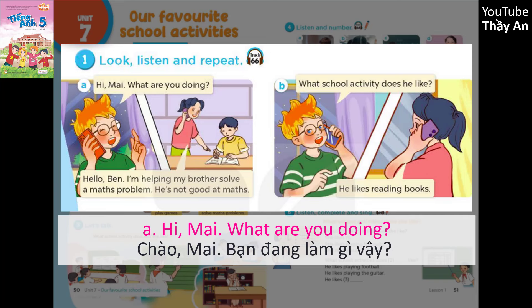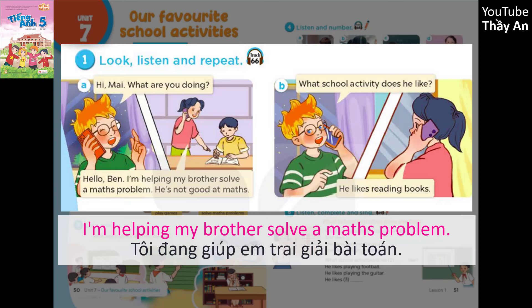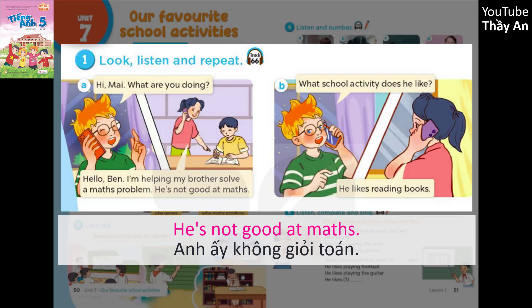A. Hi Mai. What are you doing? Hello, Ben. I'm helping my brother solve a maths problem. He's not good at maths.